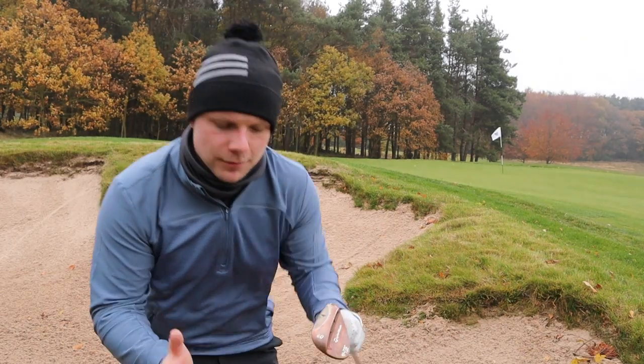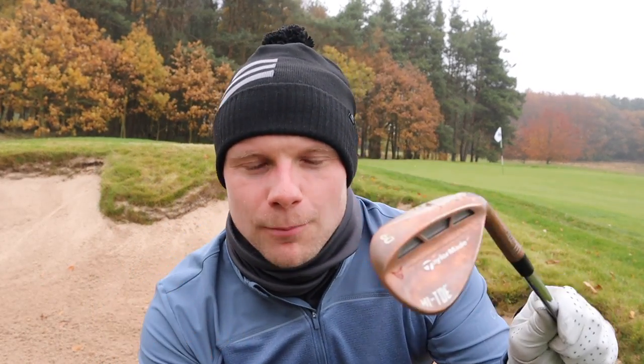My favorite club is my lob wedge. I miss a lot of greens usually, and when I'm practicing like today, I'm going to go and put myself in positions I feel I need to practice from. I haven't hit a bunker shot in ages.